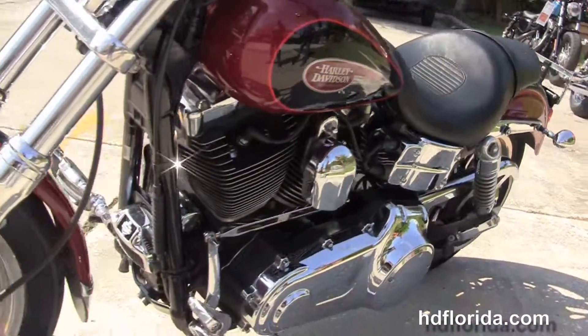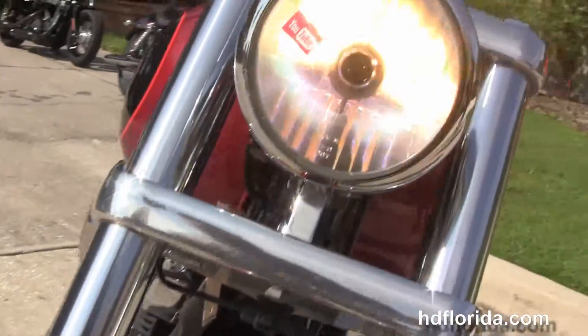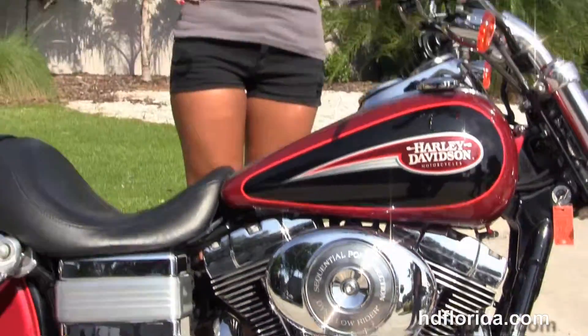This bike is in luxurious red and black two-tone paint. Options and accessories retail out at over twenty-six hundred dollars. We finance used Harley-Davidsons up to 72 months — be sure to ask about our flying ride program. Let me fire it up for you real quick.